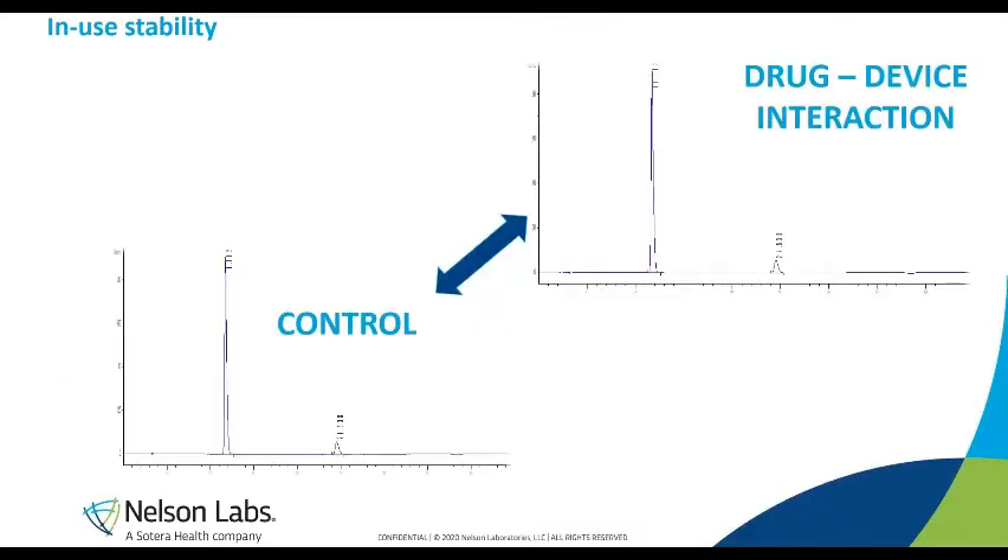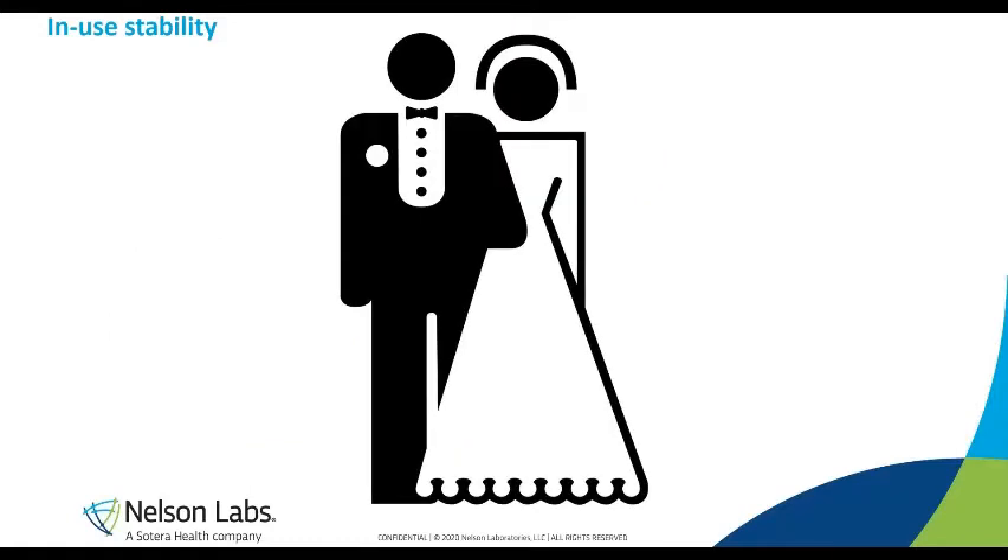As an example, here are two chromatograms used to measure drug concentration. On the top, you have the drug in contact with the device. At the bottom, labeled as control, is the drug without contact with the device — but stored under the same conditions as the stability sample. What we see here is that the pattern is the same: the drug concentration has not changed. This means the drug product and the device are stable together — you can hear the wedding bells ring.